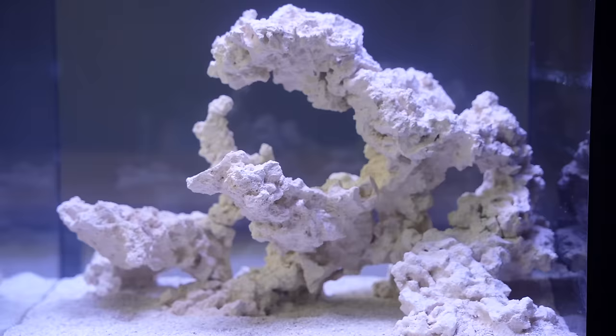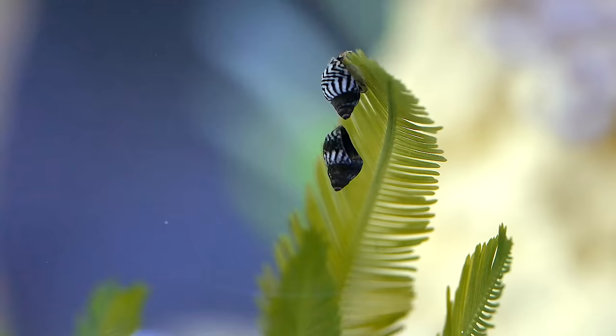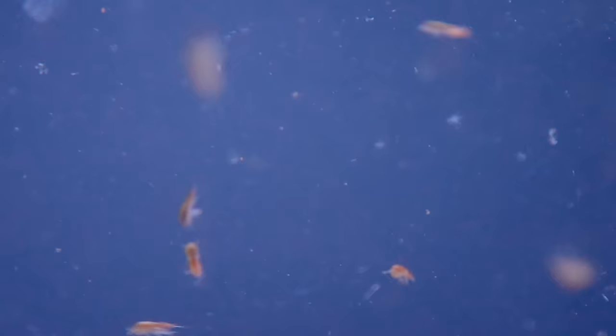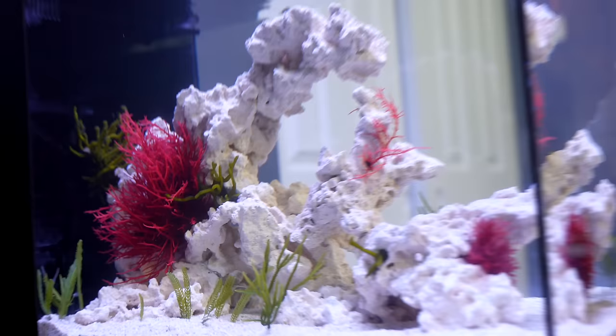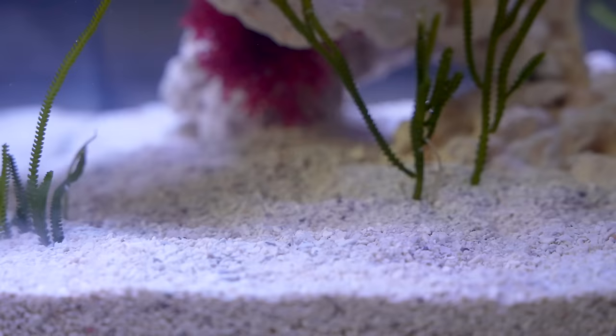On Day 12, I introduced macroalgae. They are the equivalent to an underwater plant. They are covered in tiny snails and even the occasional starfish. Together, the plankton and algae will fuel the fire of life in the aquarium, starting with hermit crabs.